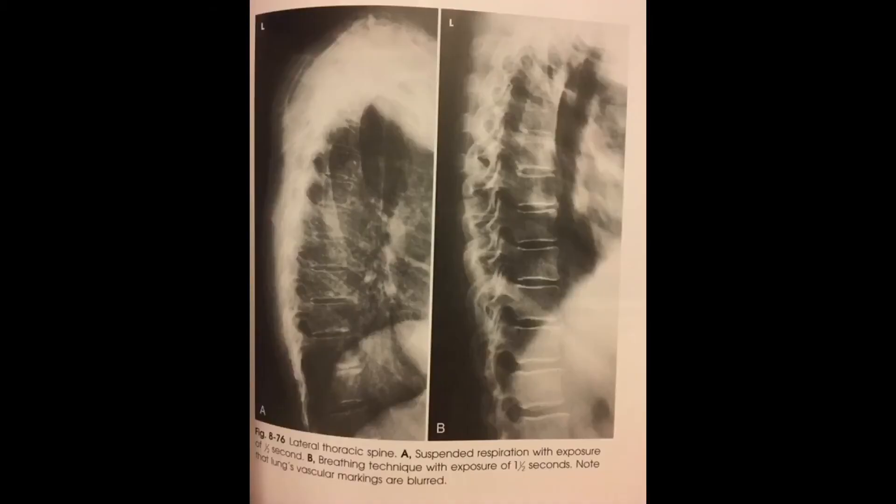On very rare occasions, x-ray techs will tell you to slowly breathe in as they are taking the x-ray, so you'll be breathing at the same time the x-ray is being taken. This can be for spine x-rays. Breathing slowly while the x-ray is taken makes the lungs get all blurred out, but your spine will remain nice and clear and sharp so the radiologist can really examine your vertebrae well.